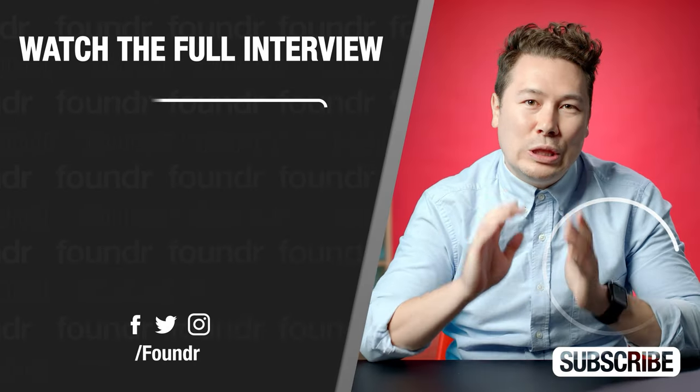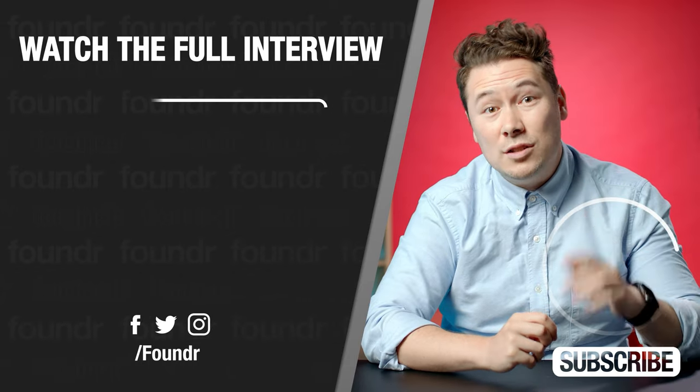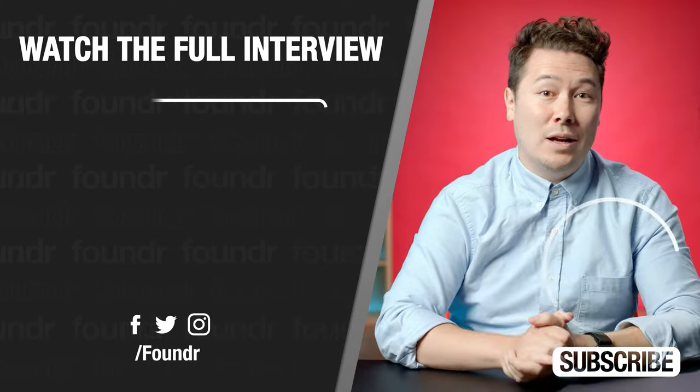Hey, FounderFam, we hope that you loved that clip. If you did, you can click through right here to watch the full interview. You don't want to miss this one. See you there.